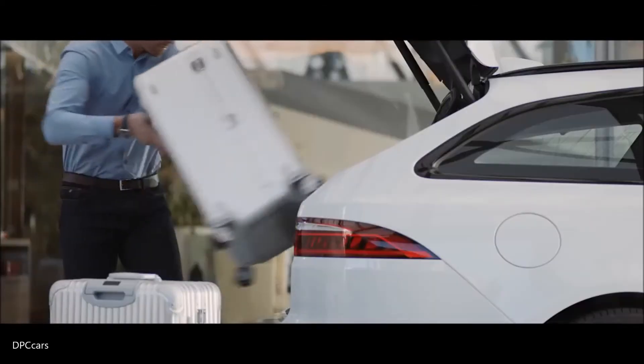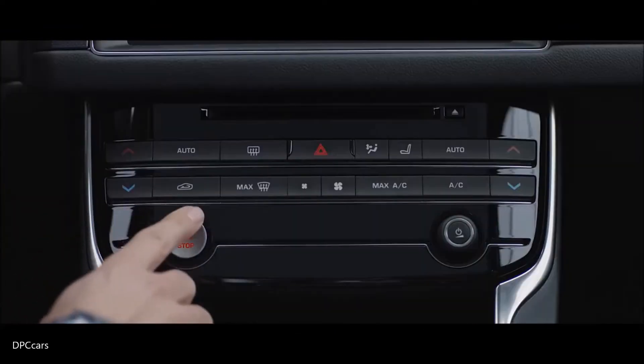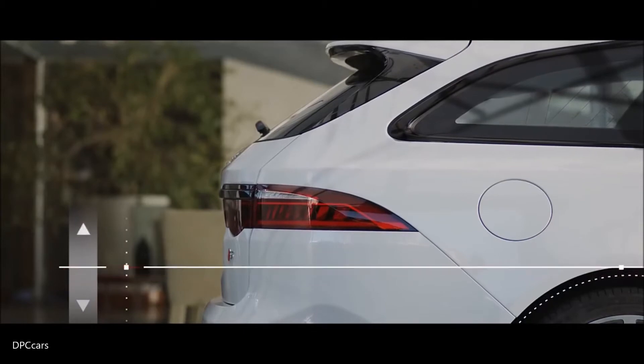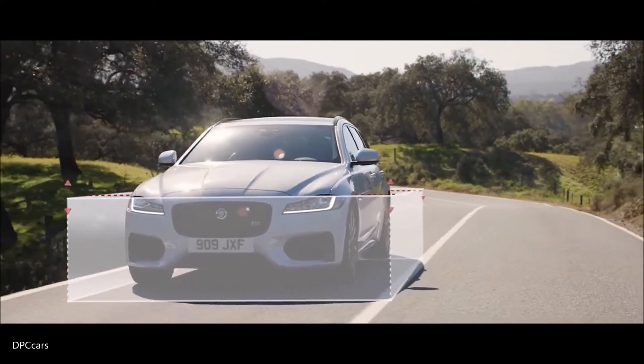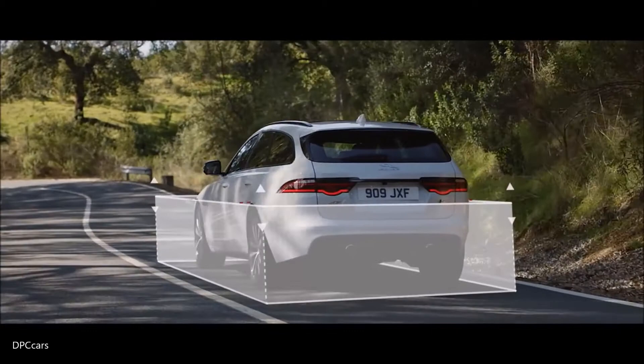The XF Sportbrake's rear self-levelling air suspension counteracts the weight of heavy loads to help keep the vehicle level. So on an open road at a steady speed, the XF Sportbrake maintains its composed, precise ride to help keep your cargo stable.